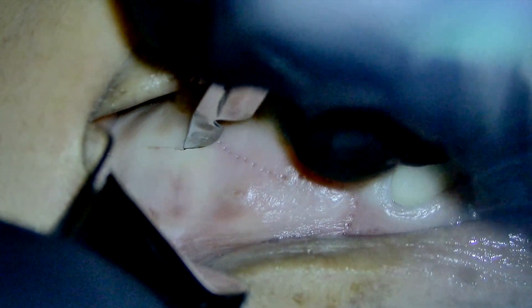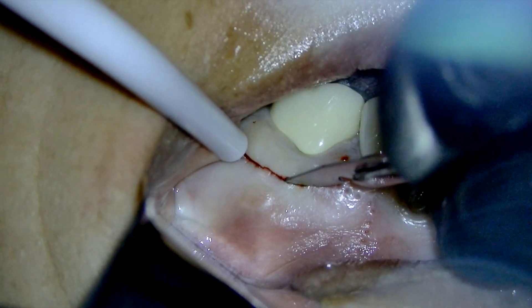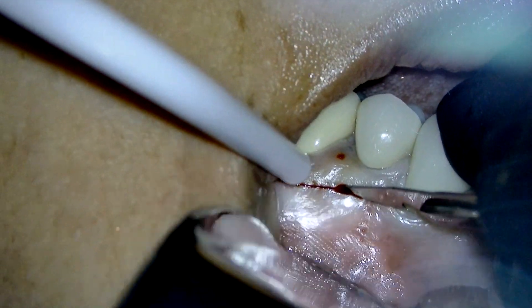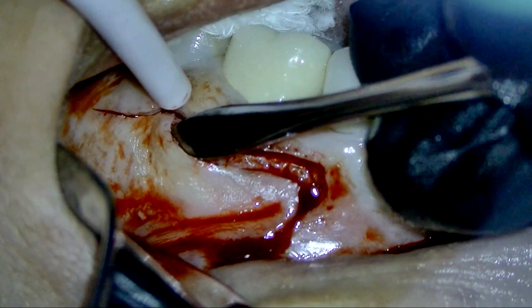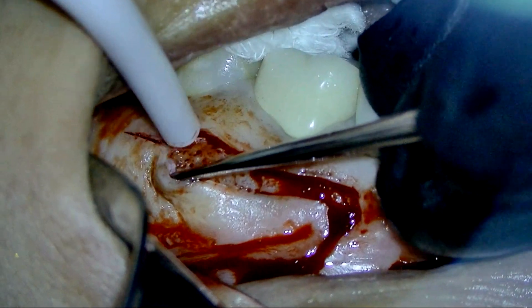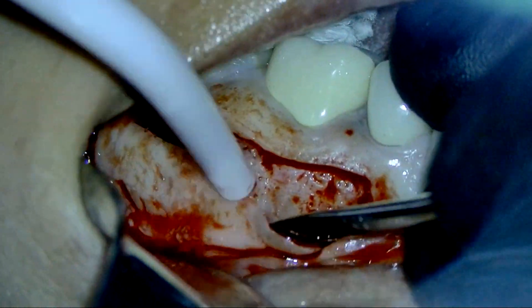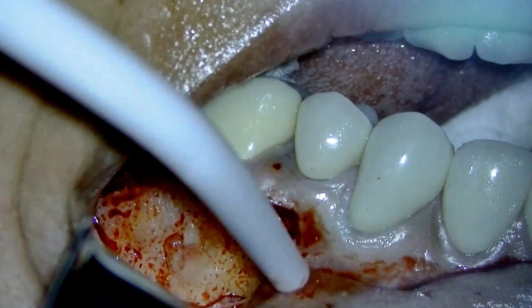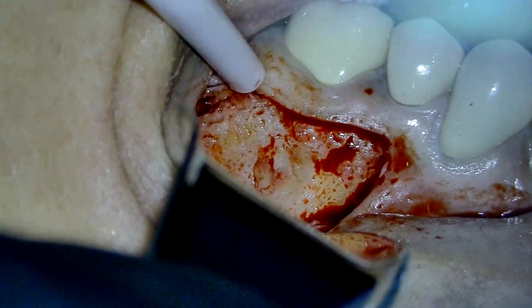One of the most common mistakes at the beginning of the learning curve when starting to use the operative microscope is to try to start working at the highest level of magnification. You need to properly select the magnification according to the procedure. The first and second magnification steps are used when you need to take care of adjacent structures in surgery, for example. The third and fourth magnification levels are used in almost all general procedures — operative dentistry, prosthetic dentistry, and endodontics. The fifth and sixth levels of magnification are used only for very specific procedures and when you want to check the final details.